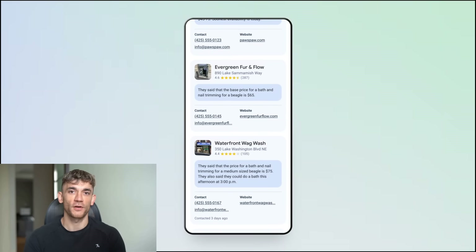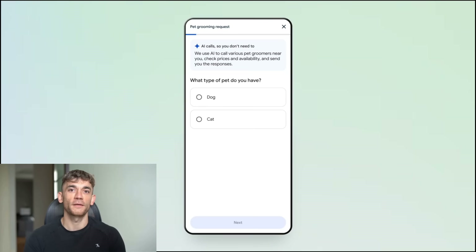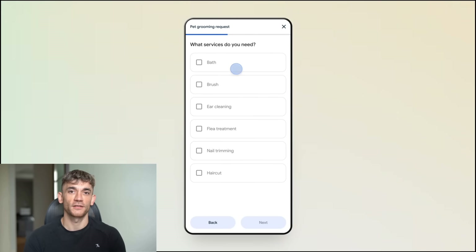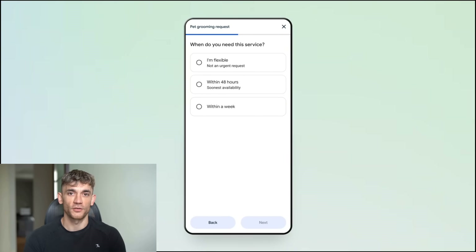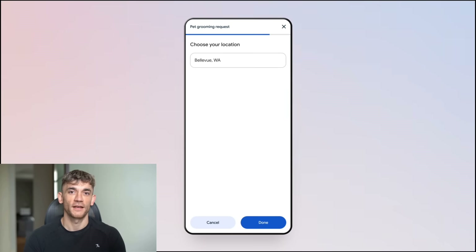Here's what most people don't understand — this is just the beginning. Google is testing this with pet groomers, dry cleaners, and local services, but they're already planning to expand this to restaurants, appointments, ticket booking, and more. Soon you'll be able to say 'book me a table for four at a good Italian restaurant tonight,' and Google will call restaurants, check availability, and book it for you.